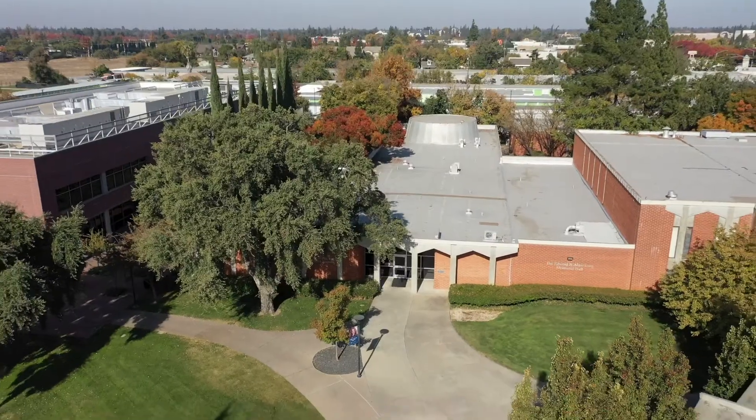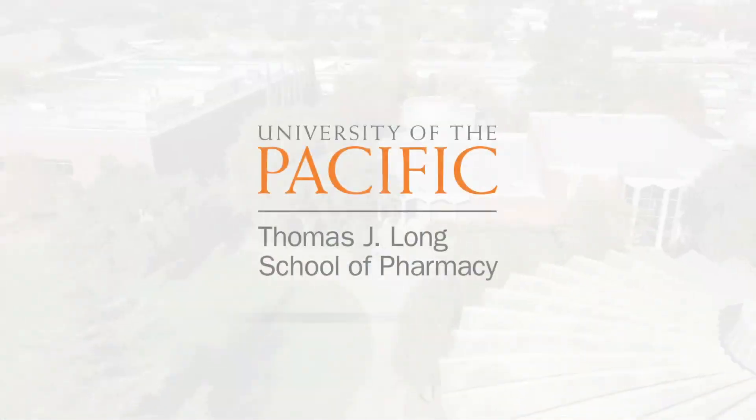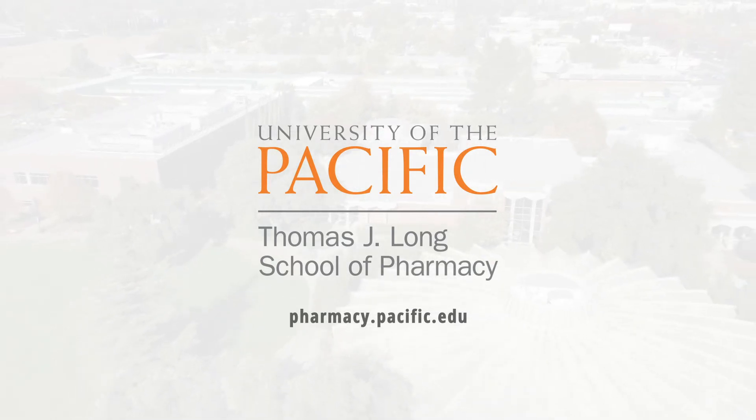We hope you've enjoyed the tour. Please be sure to frequently check our website to sign up for upcoming events and to learn more about how you can become part of our legacy of excellence.